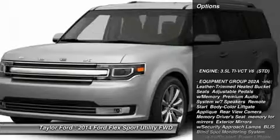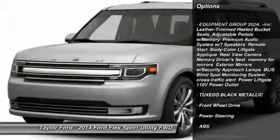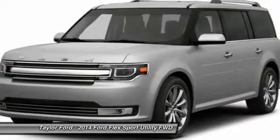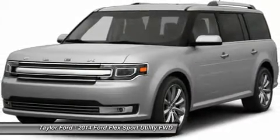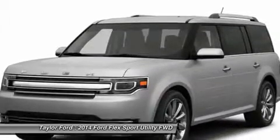Here are some of this vehicle's great options: anti-lock braking system, steering wheel audio controls, power passenger seat, air conditioning, power steering, adjustable steering wheel, four-wheel disc brakes, aluminum wheels, cruise control, and keyless entry.